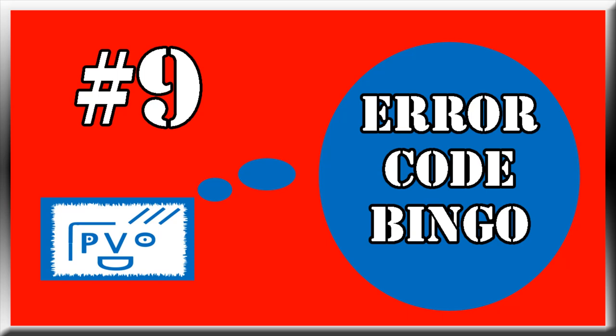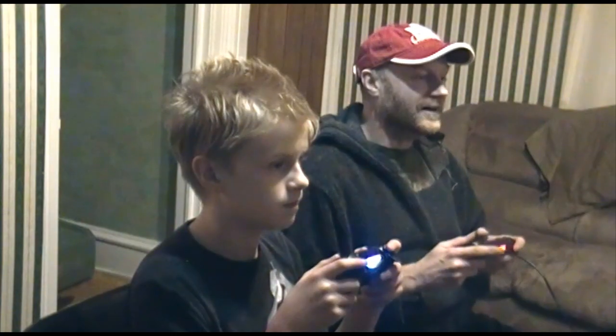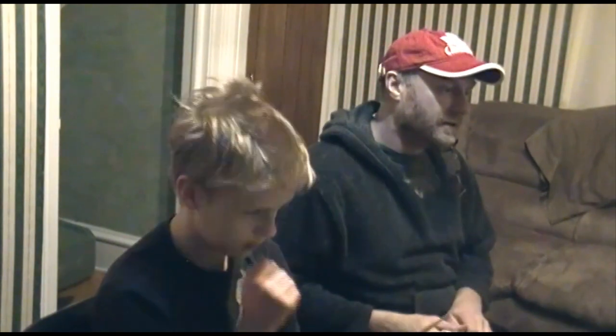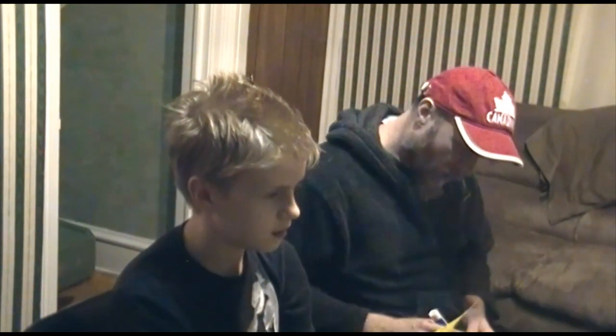Number 9: Error code bingo. We all get error codes on these systems — here's a way to make it fun. Not again! Grab your card. Ok, CE 32883-4. I'm set! Bingo! Dammit!